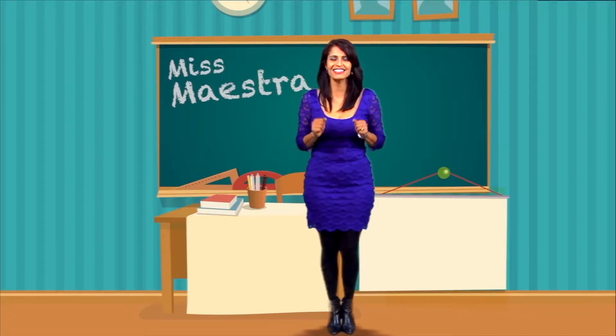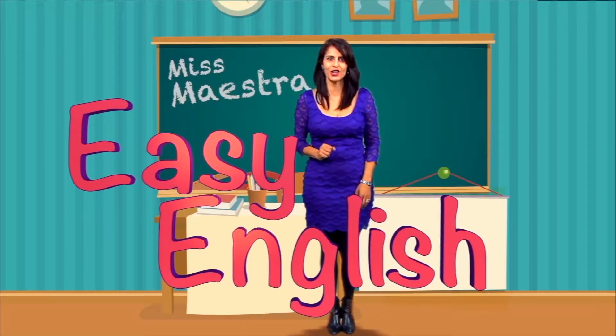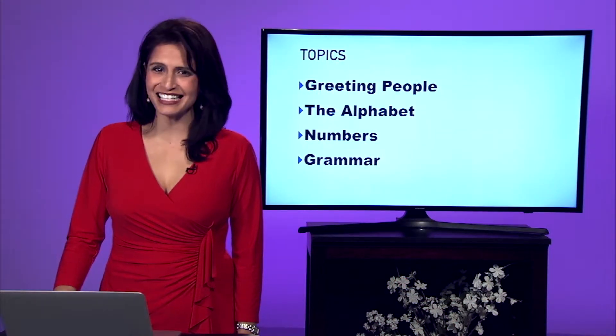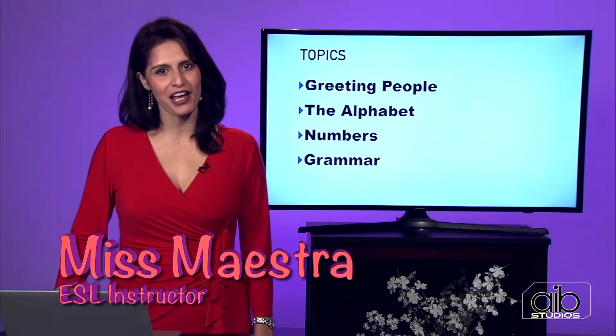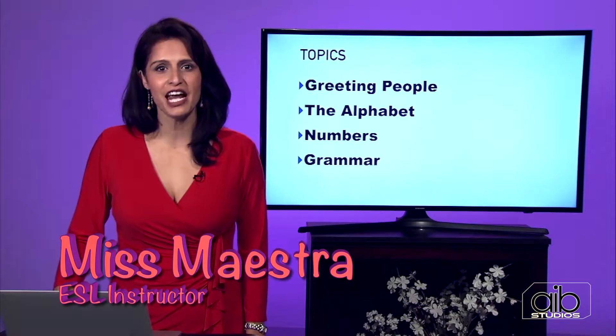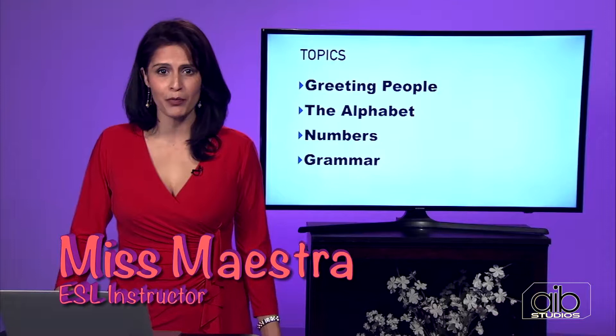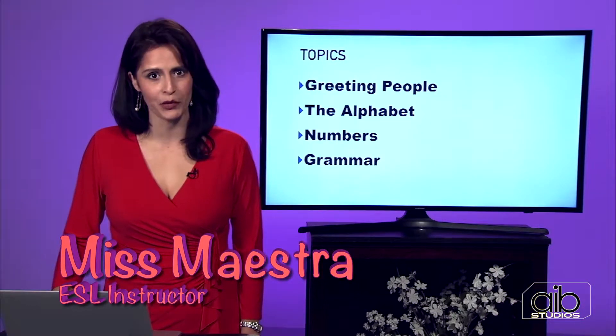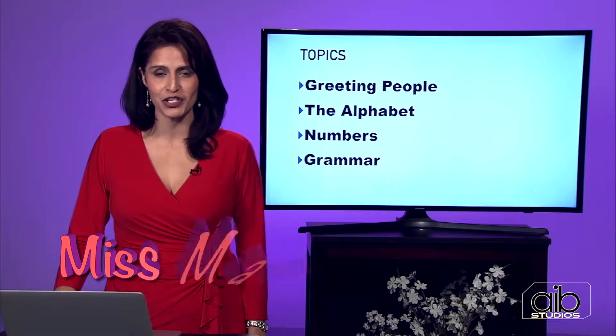Hi, I'm Ms. Maestra, and this is Easy English. Are you ready to learn? Let's go. Hello and welcome. Are you ready to learn some easy English? I'm Ms. Maestra, and I'm excited to share with you a beautiful language. Today we're going to discuss ways to greet people, the alphabet, numbers, and of course some grammar, which is vital to any language. So let's begin.